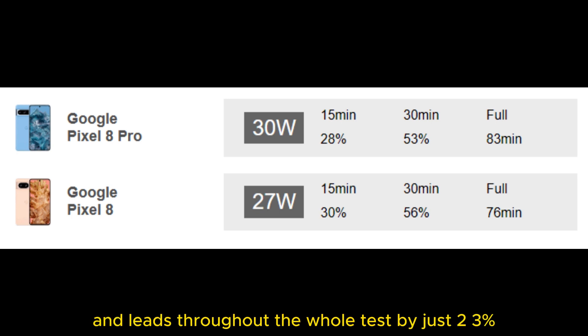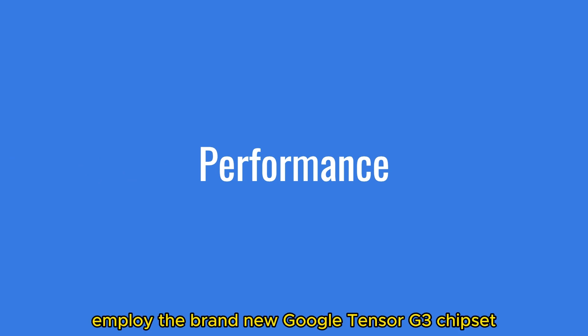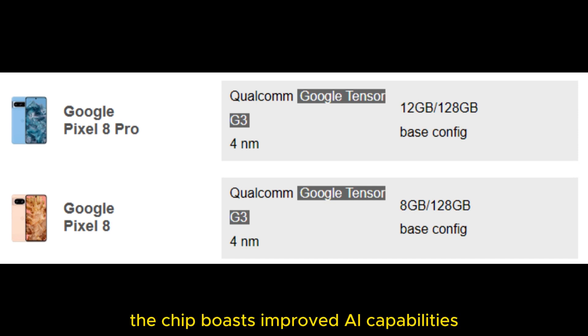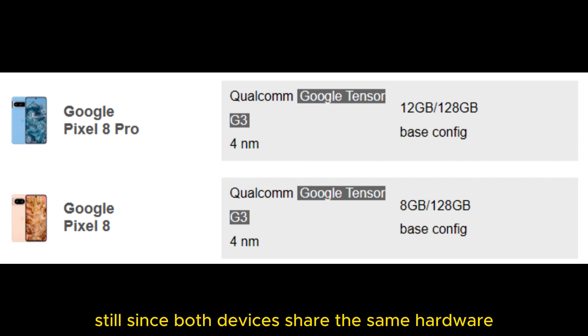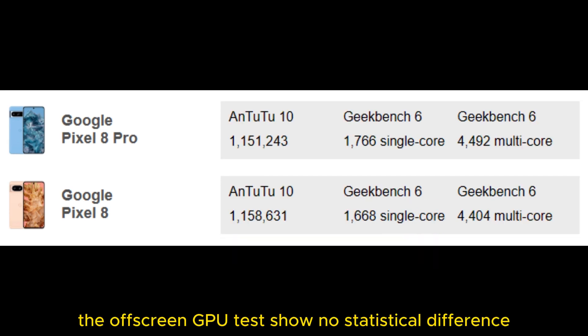Both the Pixel 8 and 8 Pro employ the brand-new Google Tensor G3 chipset based on Samsung's 4nm manufacturing process. The chip boasts improved AI capabilities and higher raw performance compared to its predecessors. Still, since both devices share the same hardware, performance is pretty much identical with a few caveats. In on-screen benchmarks, the Pixel 8 outperforms the 8 Pro due to its lower resolution, so expect a lower frame rate in some games on the 8 Pro. The off-screen GPU tests show no statistical difference, as one would expect.